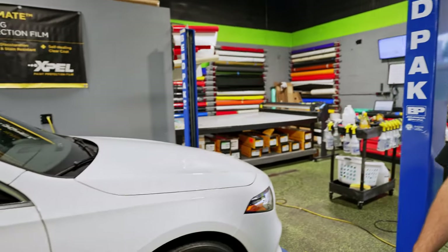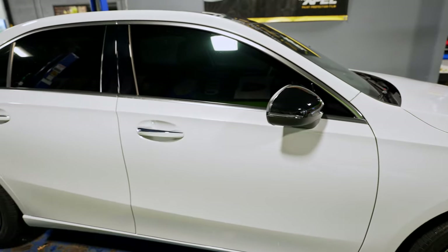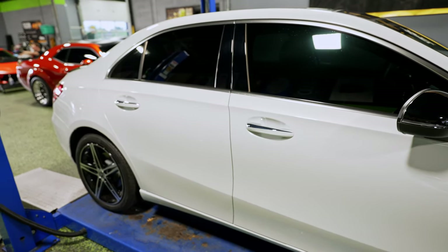Over here on the lift, we've got a Mercedes-Benz A220. This one's here for paint protection film — whole front end: hood, fenders, front bumper, and mirrors are getting protected.